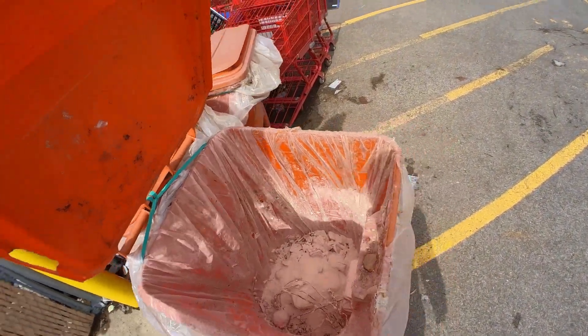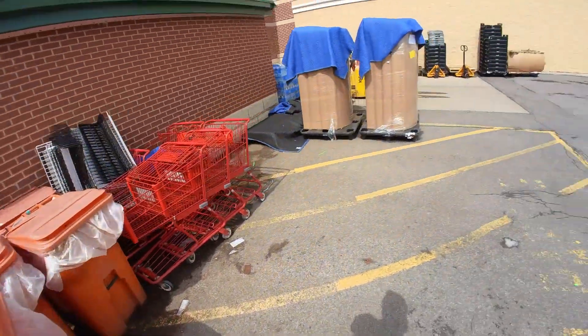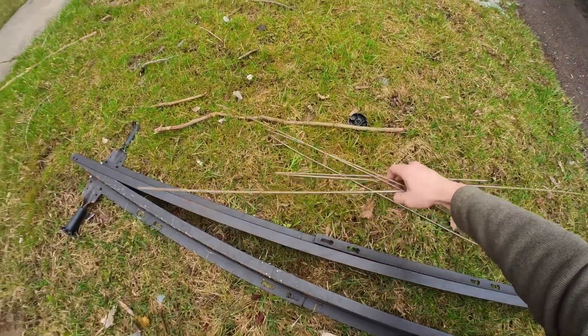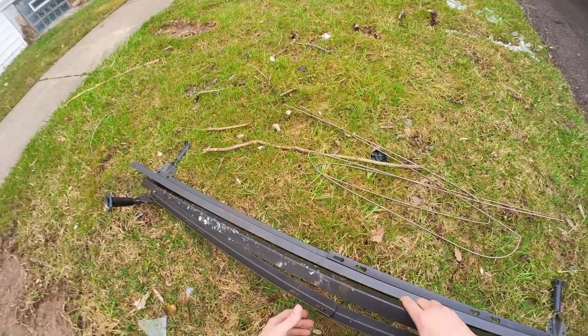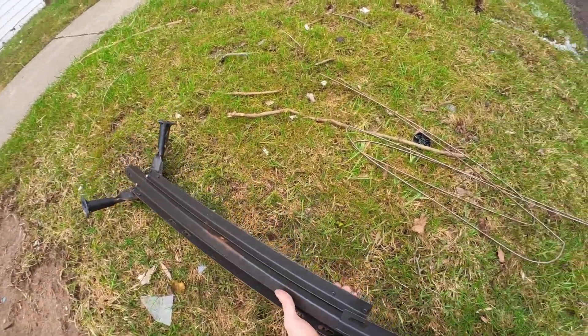Now we just got to get all of these and price it out. I always stop for bed frames because this is perfectly sized one inch angle iron right here. So this can be cut up, drilled, welded, and used for all kinds of different projects.